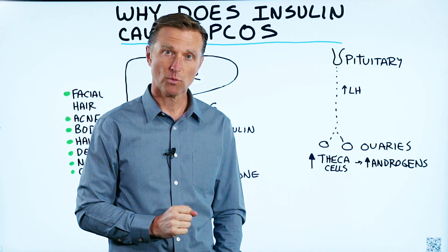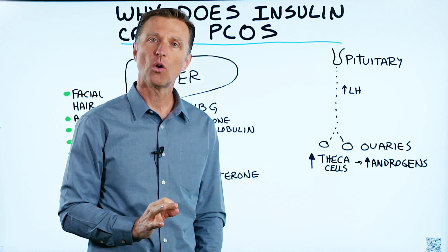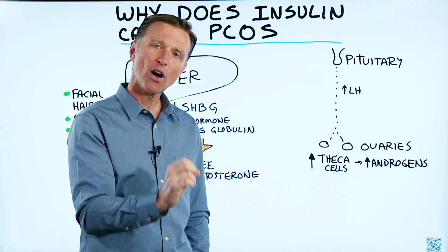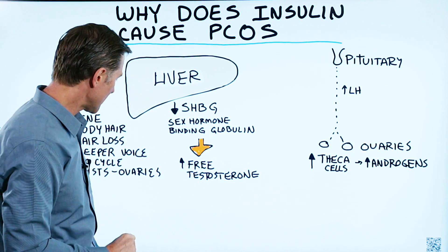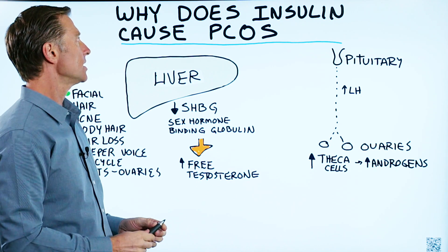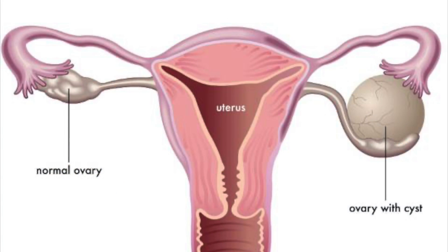I had a question recently from someone with PCOS — they wanted to know why does insulin cause PCOS? So this video is about that question. What is PCOS? Polycystic Ovarian Syndrome.